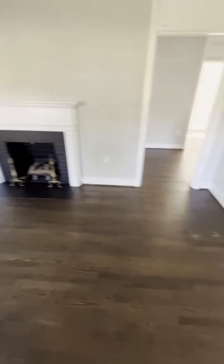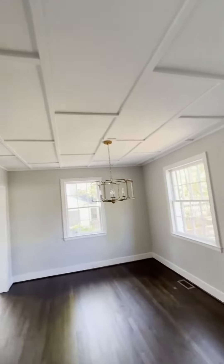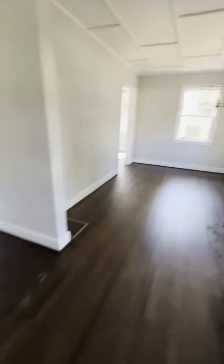Here's the main living room as we enter. Got new hardwood floors, little dining room, some more recessed ceiling action, trim.